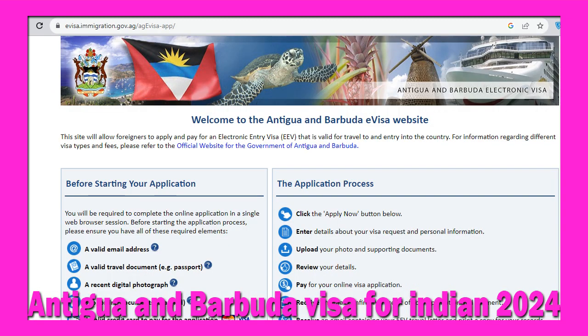Step number two: fill the online application form. You will need the following documents to apply for Antigua and Barbuda visa. In front of you is the official website to apply for Antigua and Barbuda visa online. You will need to do the following, and once your visa is issued you will receive it by email.